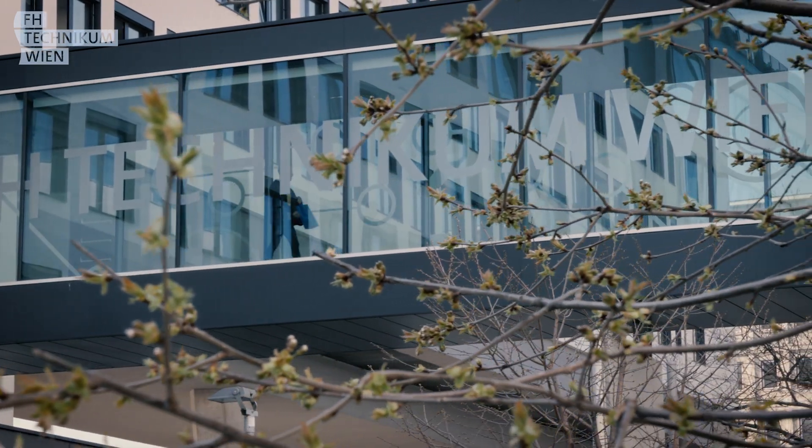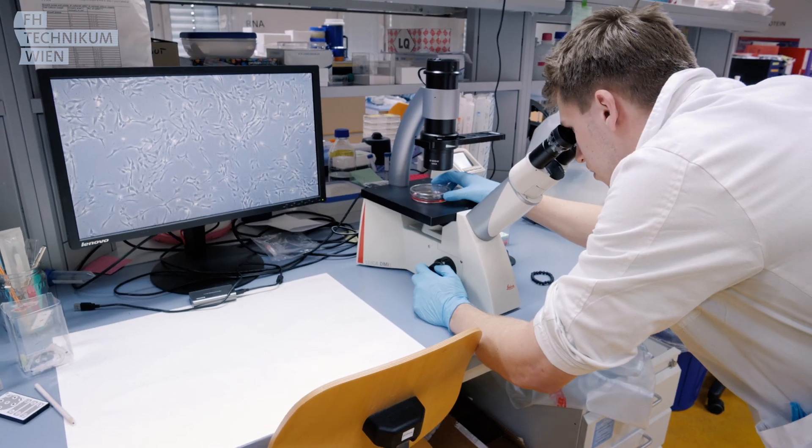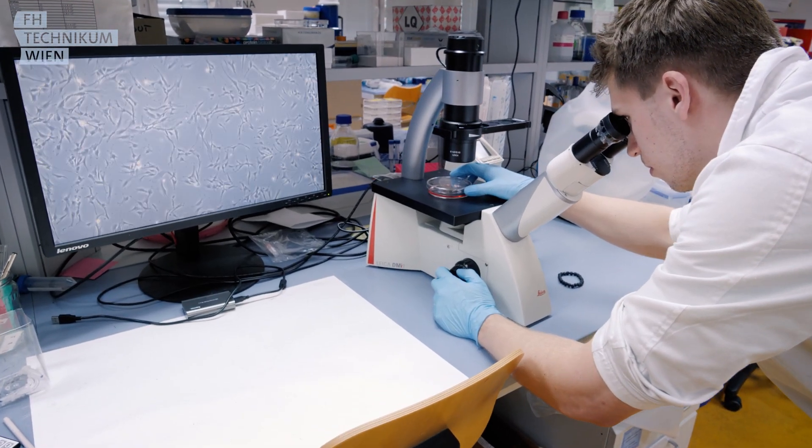The master program Tissue Engineering and Regenerative Medicine is a quite research-focused study program where we combine on one side biology but also technology.